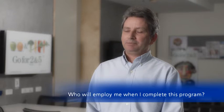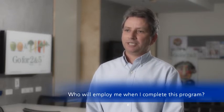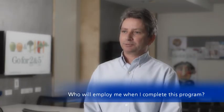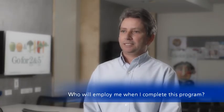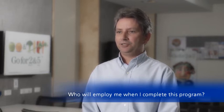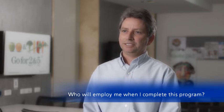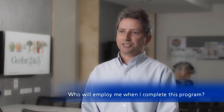Nutrition graduates can be working in community nutrition, looking at improving the general health of the Australian population. They could also get jobs within hospitals. And one new upcoming area is working in the food industry actually developing new healthy foods — we really think that's a growing area for nutritionists.